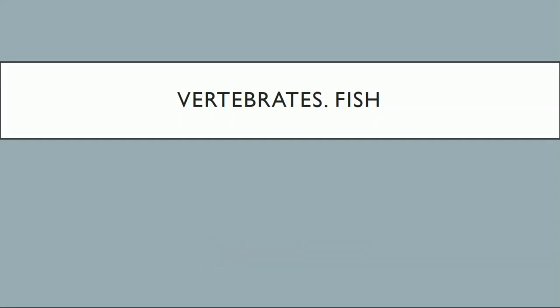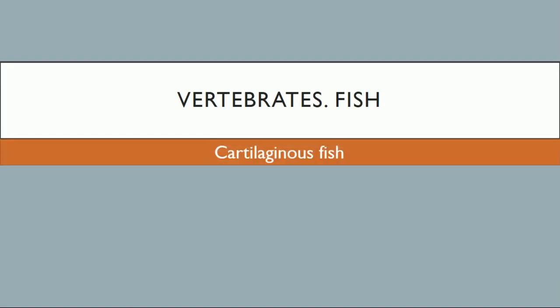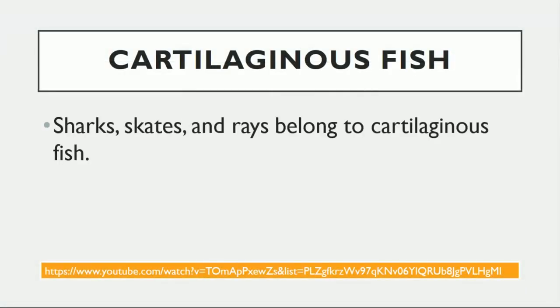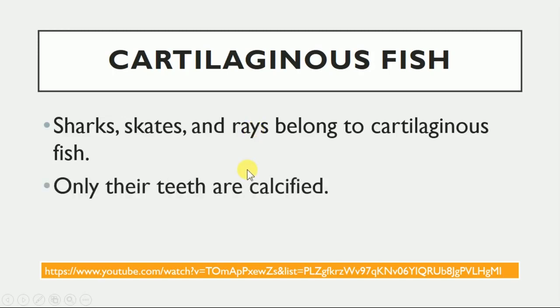Hi students, today we are going to continue about fish. The next kind of fish is cartilaginous fish. Cartilage is a kind of tissue which is softer than bone — for example, it's found in your ear. Fish that belong to this group include sharks, skates, and rays. These fish have bone, but it is found only in their teeth.